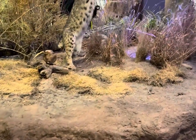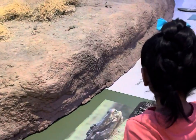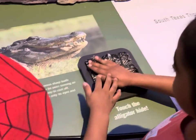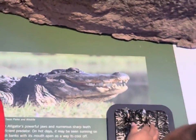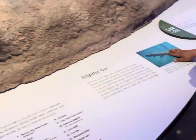Oh look, look at the cat! What kind of cat is that? Oh my gosh — that's what a crocodile feels like... crocodile? Oh no, alligator, my bad. That's what his skin feels like. Can you find him? Where's the alligator at?